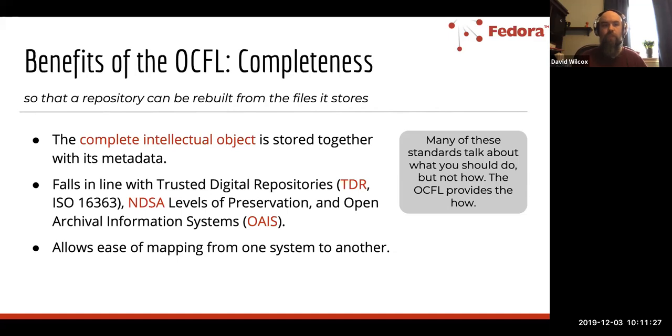The notion of completeness is really important. With OCFL, you have the complete intellectual object — all the metadata and data associated with it — stored together. This falls in line with many standards: Trusted Digital Repositories, NDSA Levels of Preservation, OAIS, etc. A lot of these standards tell you what you should do but don't provide much information on how to do it. That's really one of the things the OCFL is intended to provide — the how of doing digital preservation activities.